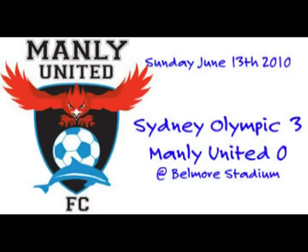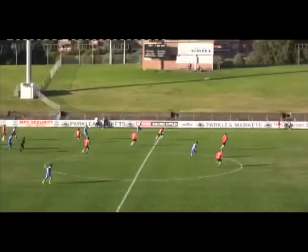Everywhere I turn, football, football. A simply gorgeous day at Belmore Sports Ground, and it stayed that way for Sydney Olympic. Unfortunately, it didn't stay that way for Manly United.